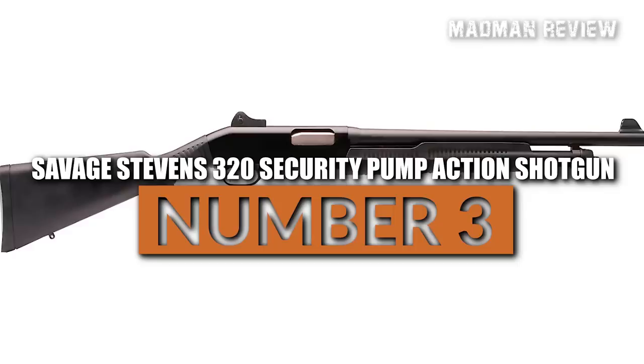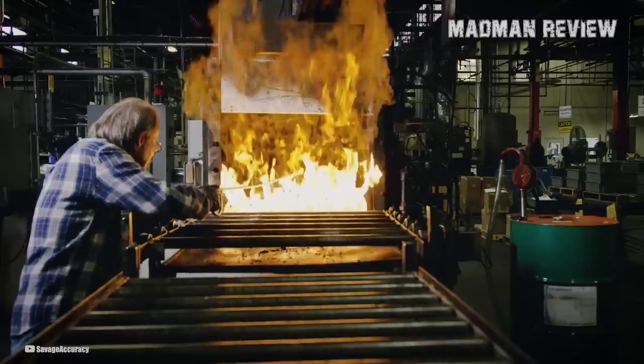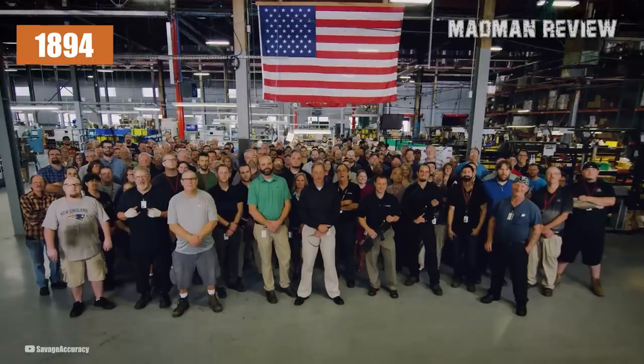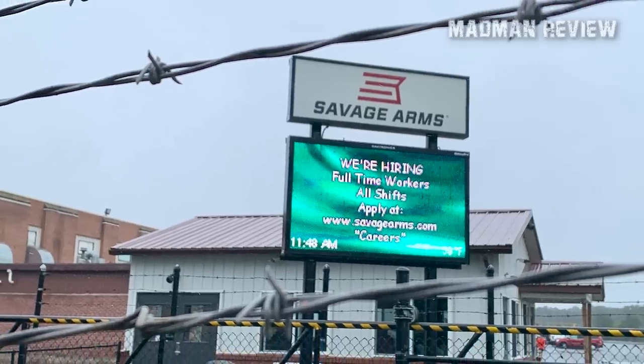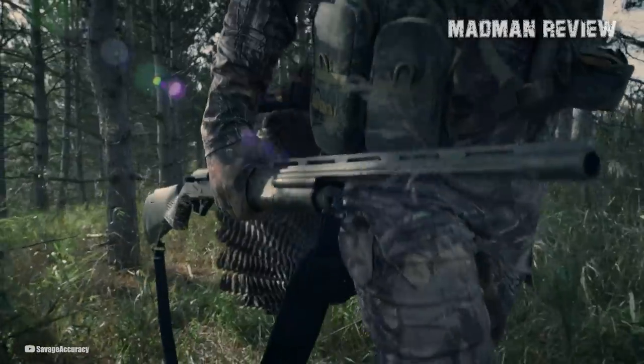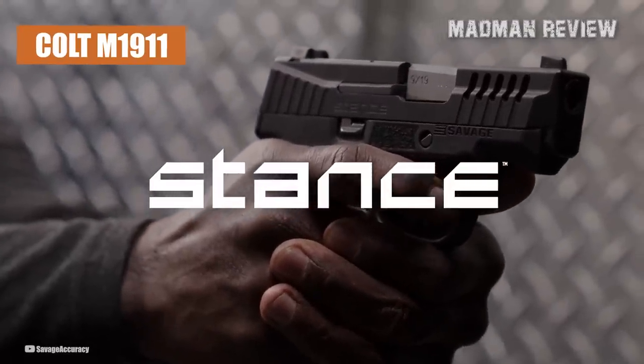Savage Stevens 320 Security Pump Action Shotgun. Savage Stevens is a brand of firearms owned by the Savage Arms Company. Savage Arms is an American brand that has been around since 1894 and is headquartered in Westfield, Massachusetts. The company is best known for producing rifles, though they make shotguns too, every so often. And just fairly recently, they released the Stance and their own version of the Colt M1911.